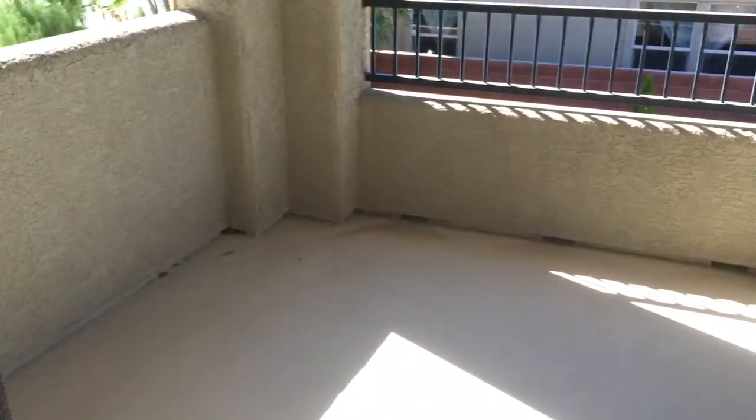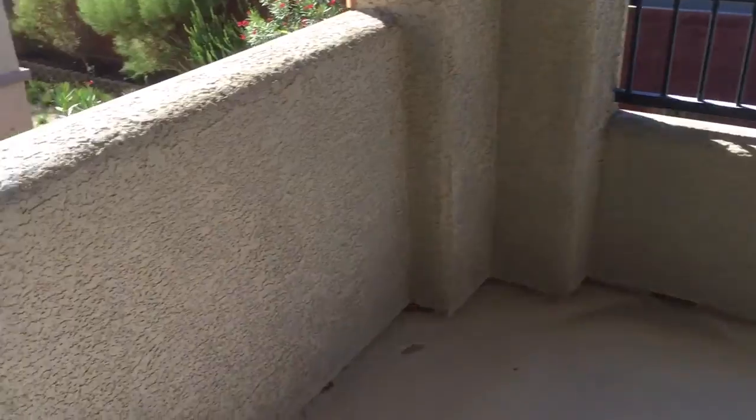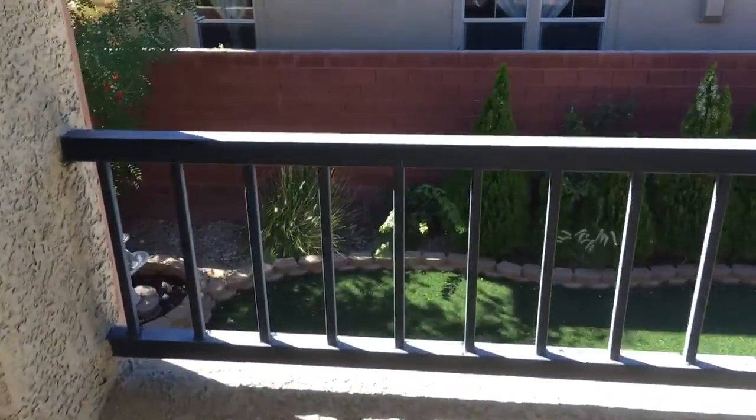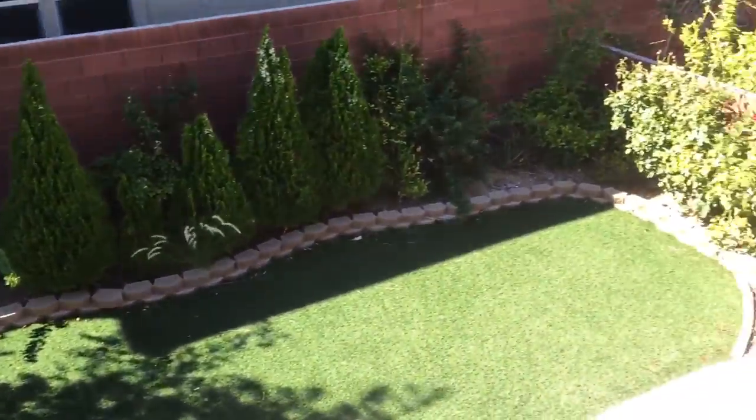The master suite does have its own private deck. It's a large deck that overlooks your private backyard.